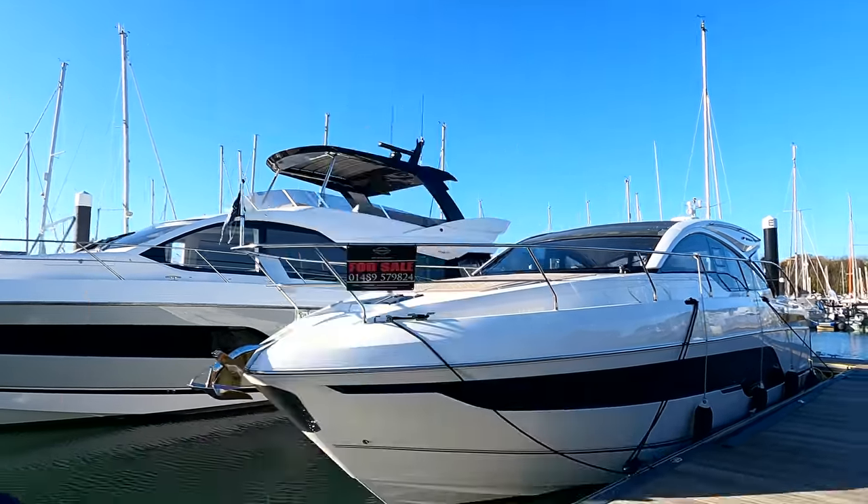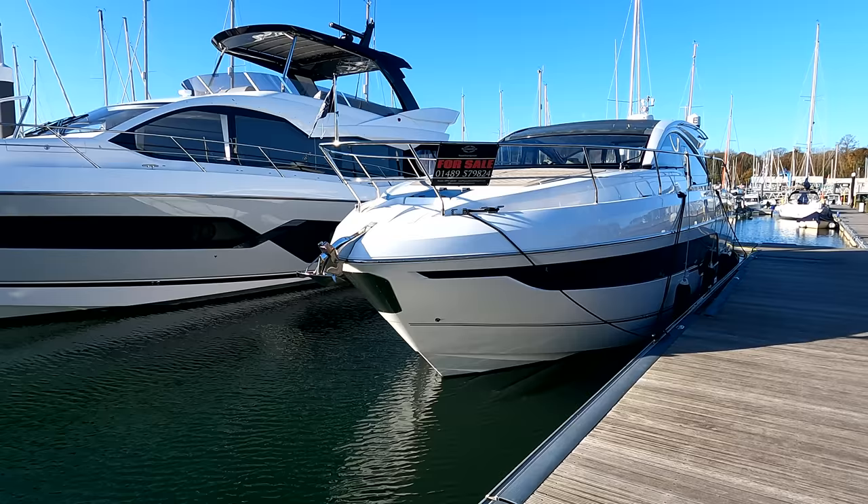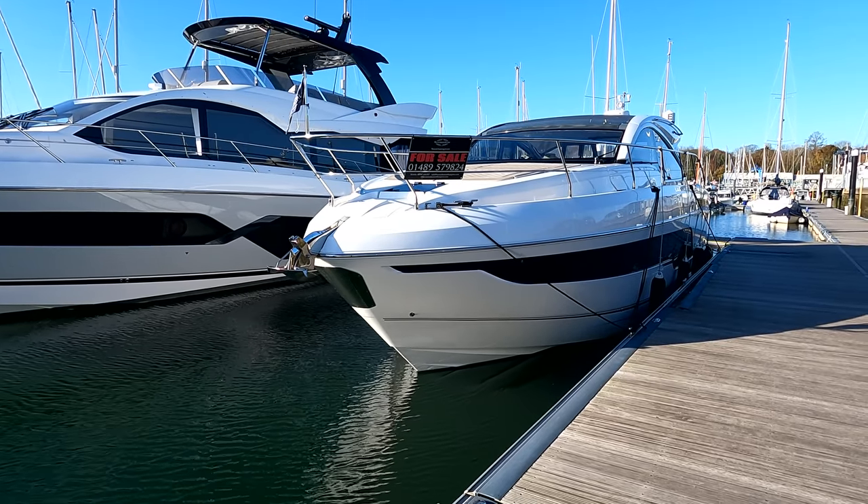Good morning, James here from Sunseeker Southampton, down in a very sunny Swanwick Marina. This afternoon we're going to run out a 2019 Fairline Targa 43 Open. I've just taken this one in part exchange against a new build Sunseeker, and we sold her to the previous owner here in Swanwick last year, so I know the boat very well. Here she is — it's actually a 2018 build, delivered 2019.